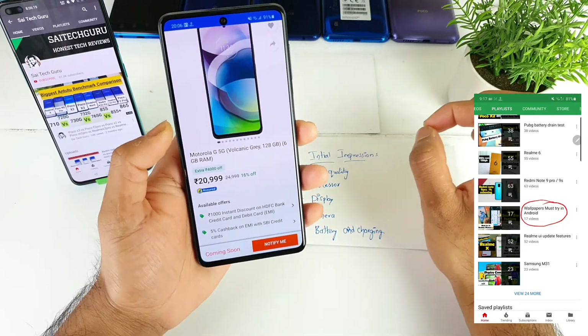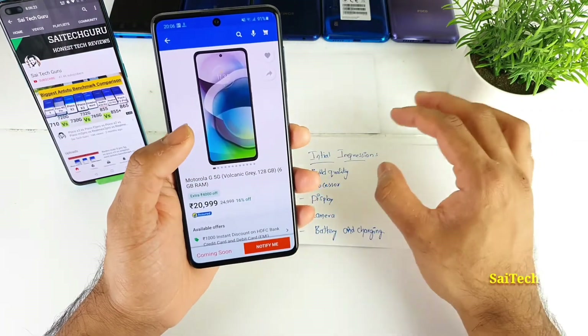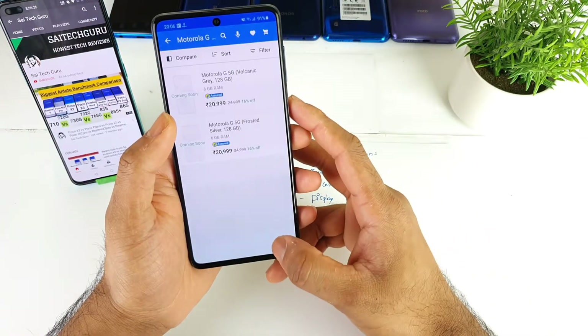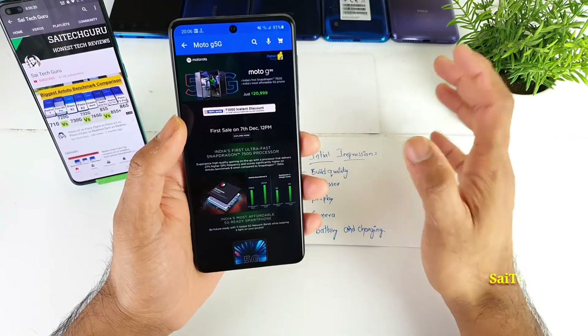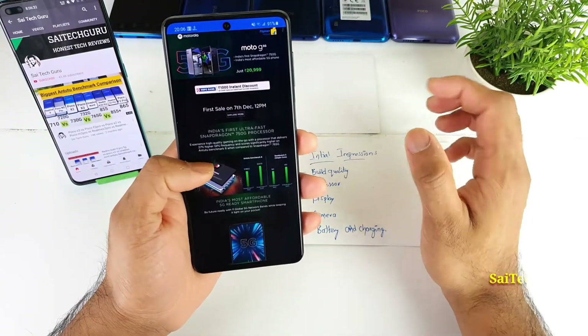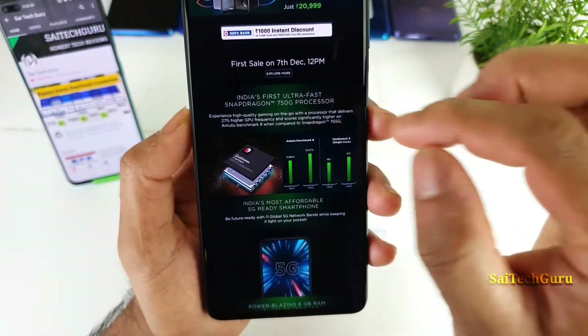This is a very good mobile for the kind of specifications it has. In this video I will go through all the specifications of this device. This is the first smartphone with 5G below the 20,000 range and the first Indian phone with a Snapdragon 750G processor.